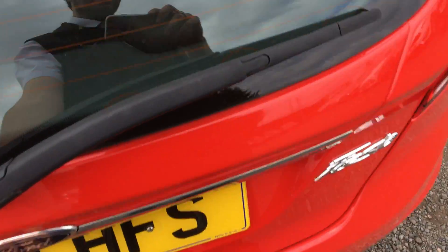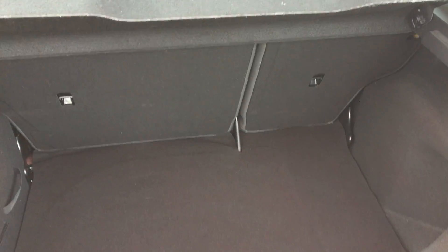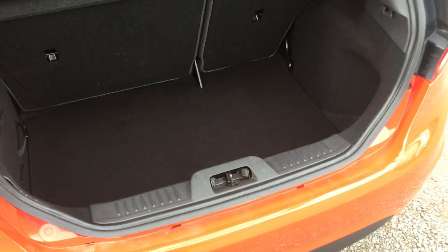Inside the rear, you can see the boot space.